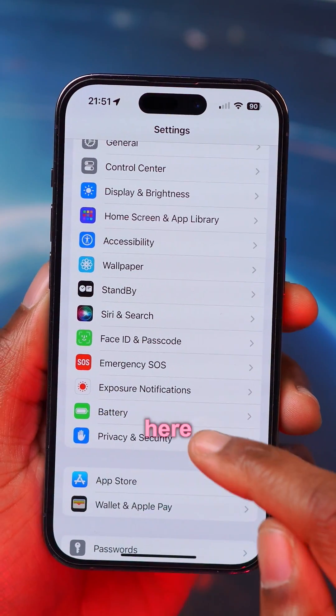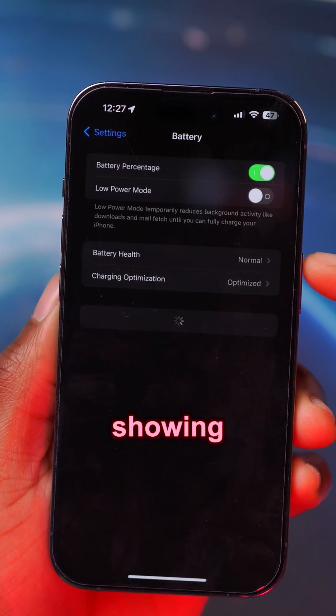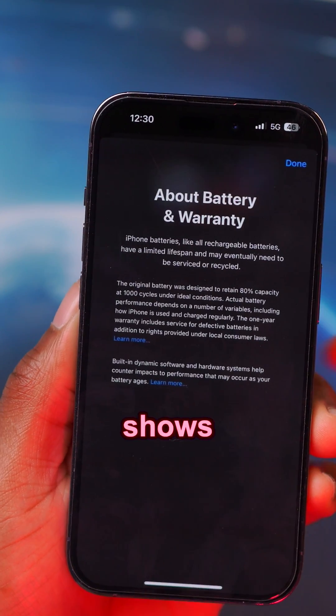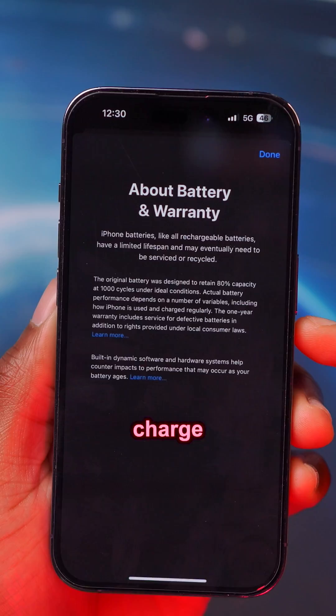One of the changes here has to do with battery. Now when you go to Battery Health and Charging, you get to see a new status indicator that has been updated. Instead of showing a percentage, it now shows you a status, and if you click on the status, it shows you all about the warranty. For some reason with this update, Apple is saying that 80% equals about 1000 charge cycles.